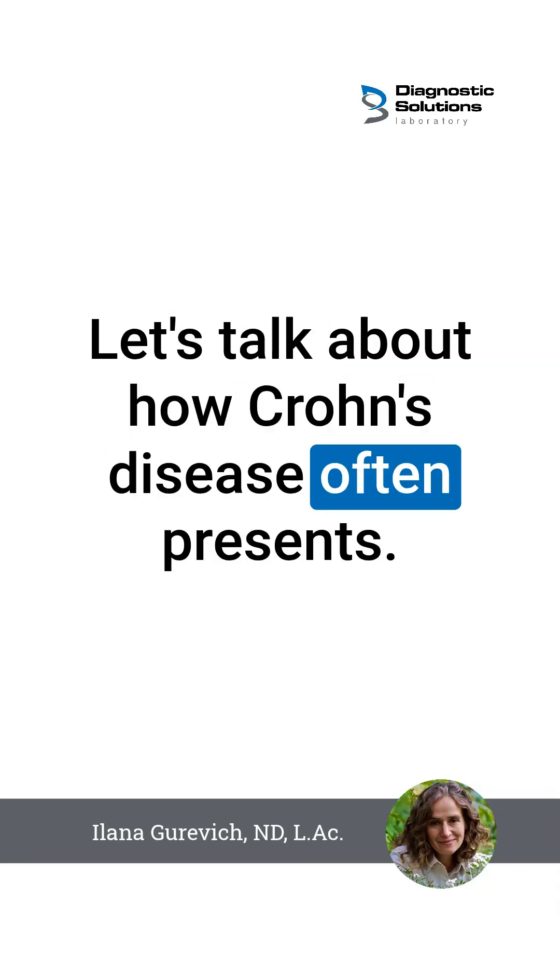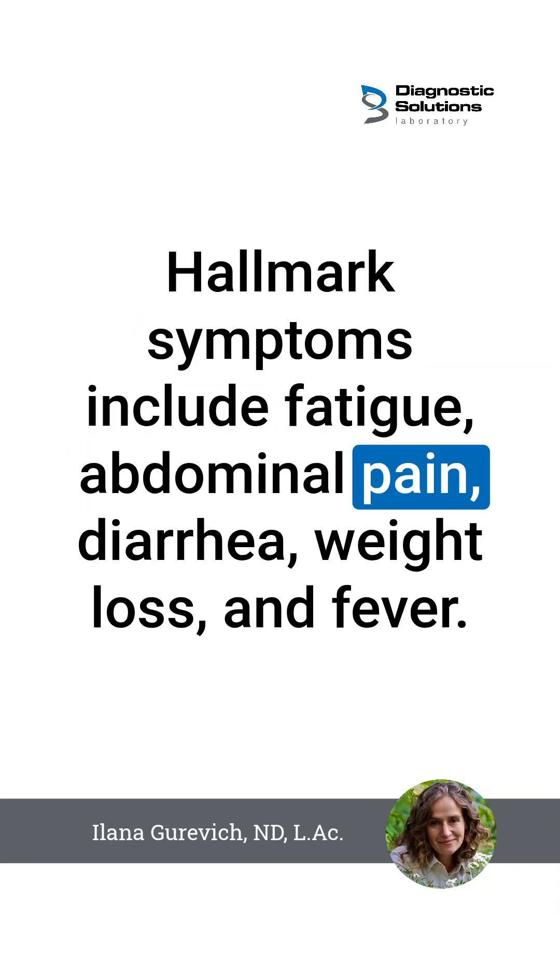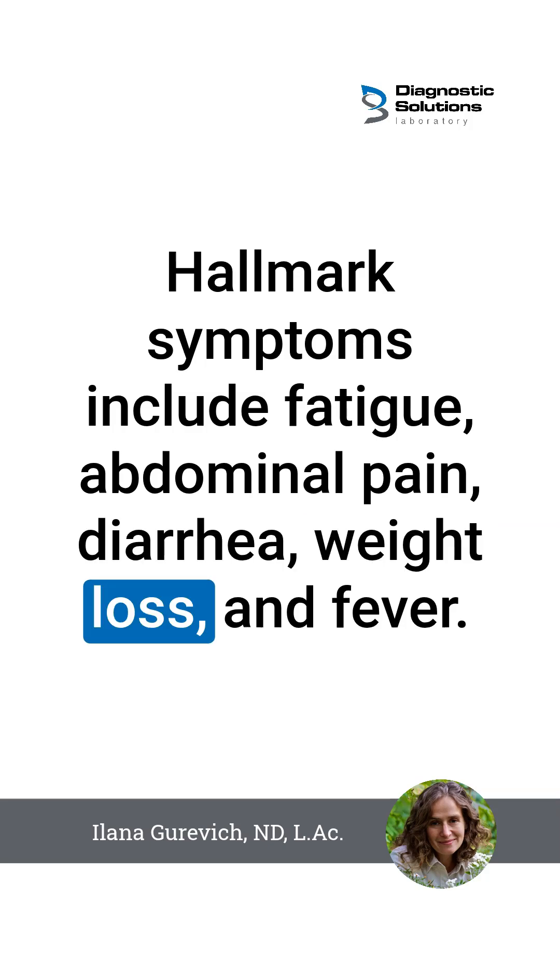Let's talk about how Crohn's disease often presents. Hallmark symptoms include fatigue, abdominal pain, diarrhea, weight loss, and fever.